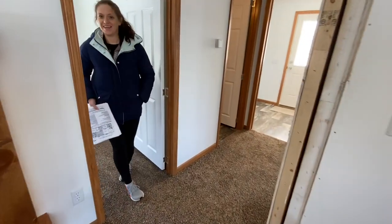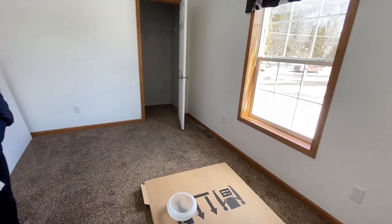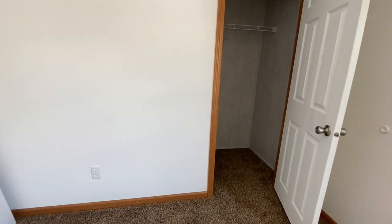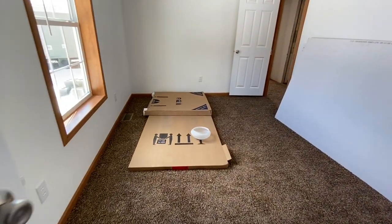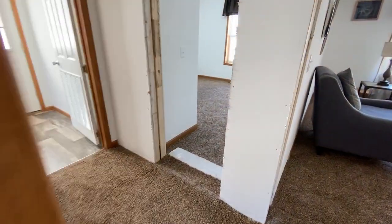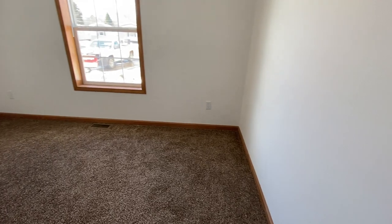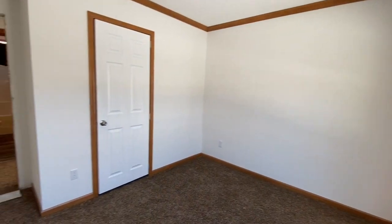Now we'll go in here with Jen and check out this first bedroom. This room is long — it kind of feels a little small just because it is long. There's enough room for a bed in here, but it would probably make a good kid's room. To me, this one feels smaller than some of the other rooms I've seen. And then across the hall, this one just feels a little bit bigger.